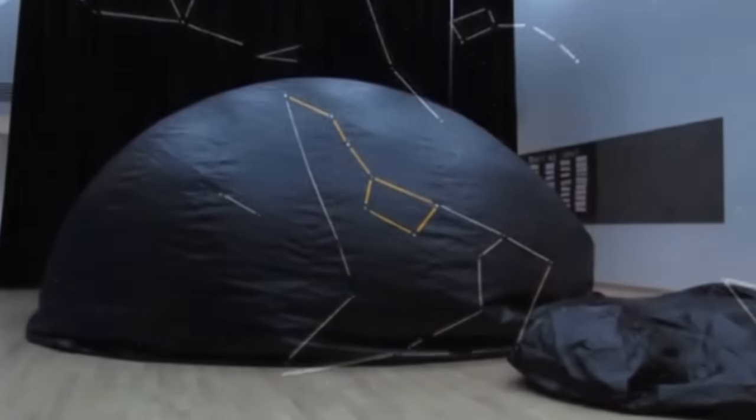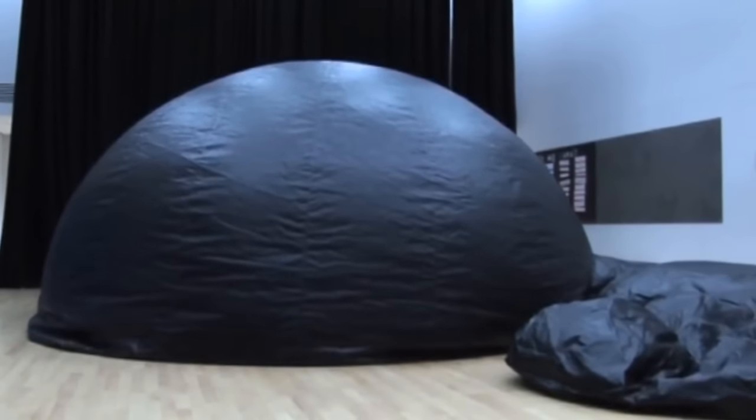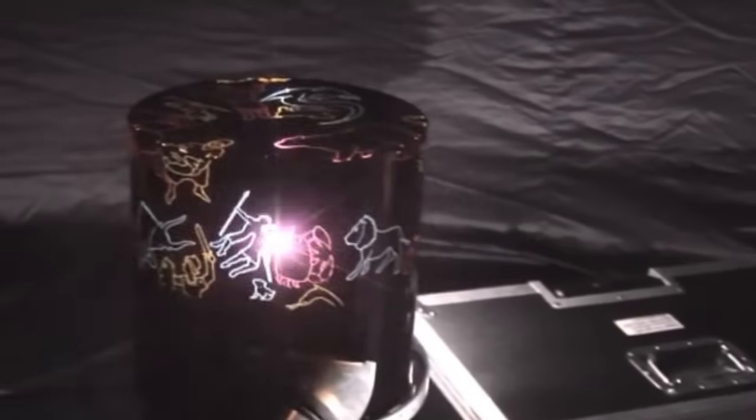We arrive at a school and we are ready to go twenty minutes later — most of that is just unpacking the dome and having it inflate, because that takes a few minutes. Then you just plug in the projector, put a filter on top, switch the light on, and you are ready to go.